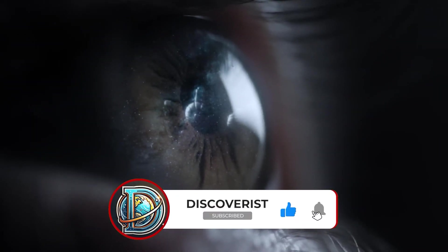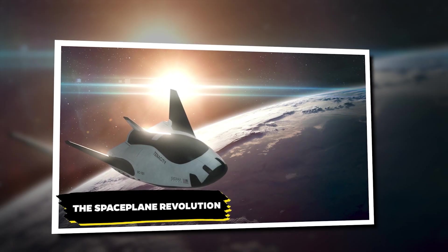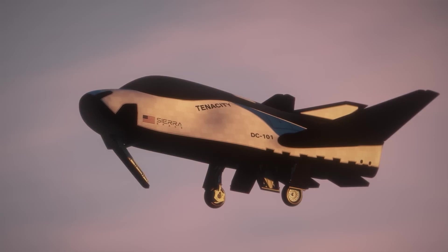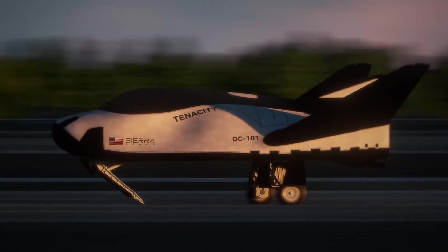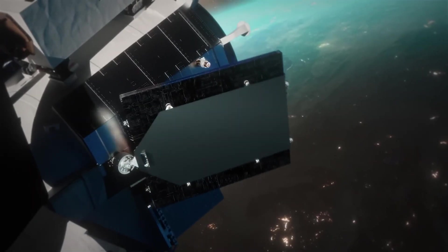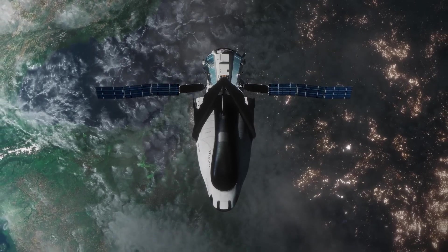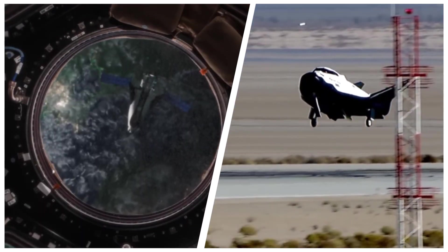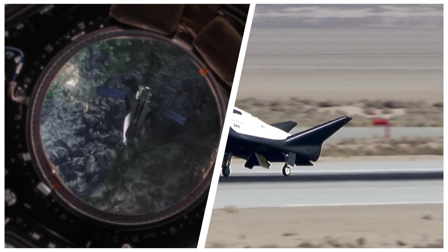Is this the beginning of the end for SpaceX's monopoly on space? Imagine a spacecraft that lands on a runway like an airplane — sounds like science fiction? It's not. Meet Dream Chaser, a space plane that's changing space transportation. Dream Chaser is a unique hybrid, combining the ability to soar through space with the bonus of runway landings.